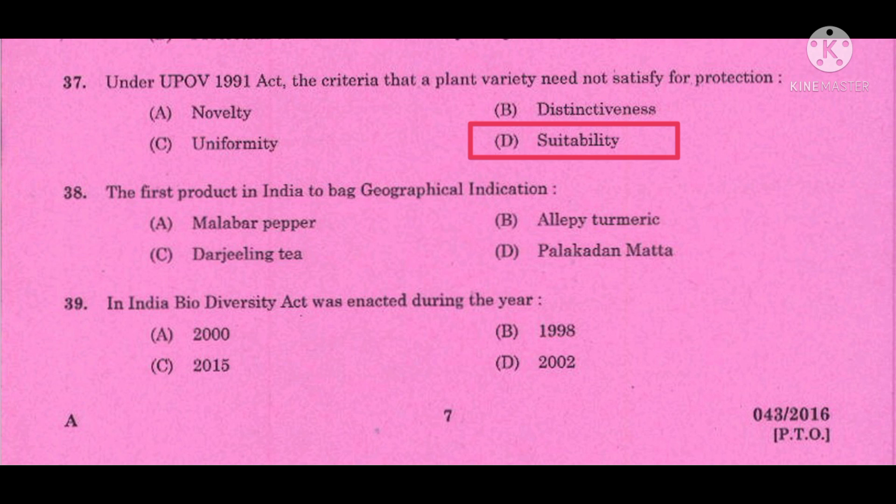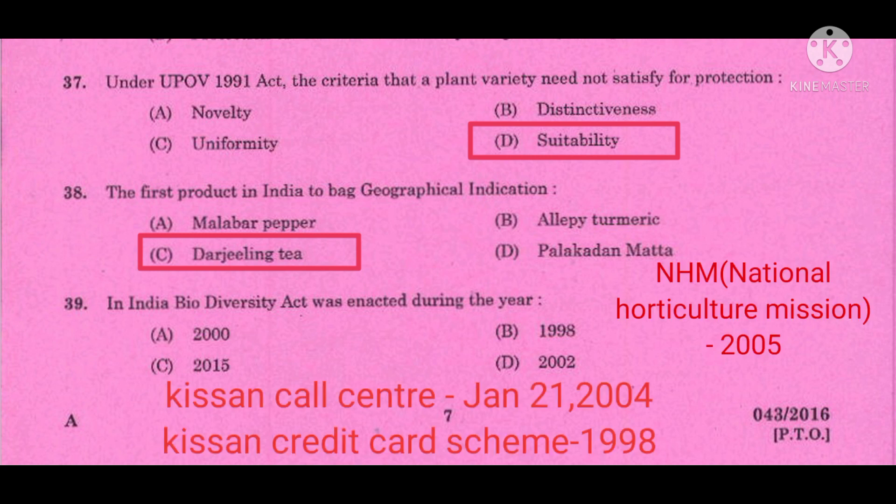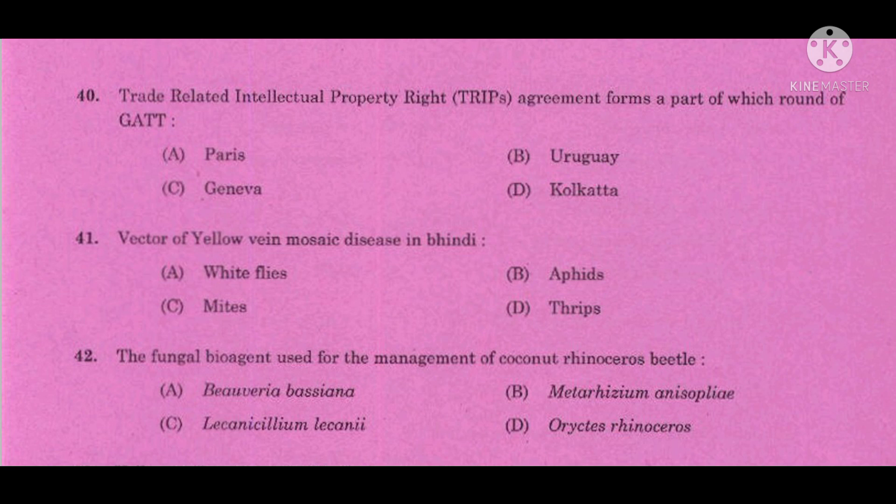Question number 38: The first product in India to bag Geographical Indication — the correct answer is Darjeeling tea. Question number 39: In India, the Biodiversity Act was enacted during the year — the correct answer is 2002. Question number 40: The TRIPS (Trade Related Intellectual Property Rights) Agreement forms a part of which round of GATT (General Agreement on Tariffs and Trade) — the correct answer is the Uruguay Round.